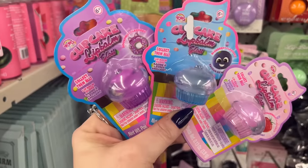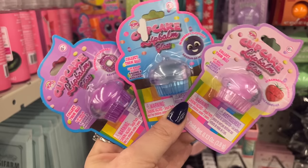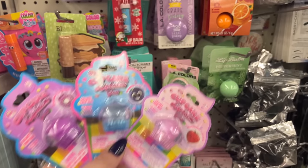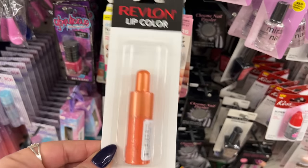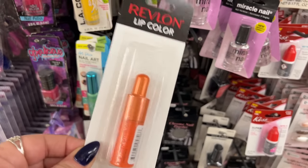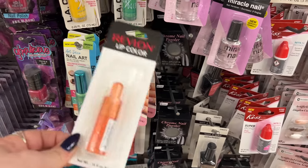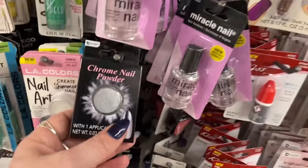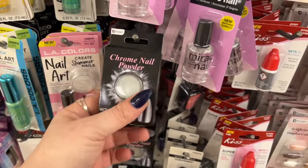Look at the cupcake lip balm gloss — super cute! They have strawberry, blueberry, and donut flavored. This definitely looks new in the makeup section. I'm also finding the Revlon lip color in orange marmalade — not really my jam, but it's here. I definitely recommend this chrome nail powder because I love it — I think it's super cool.